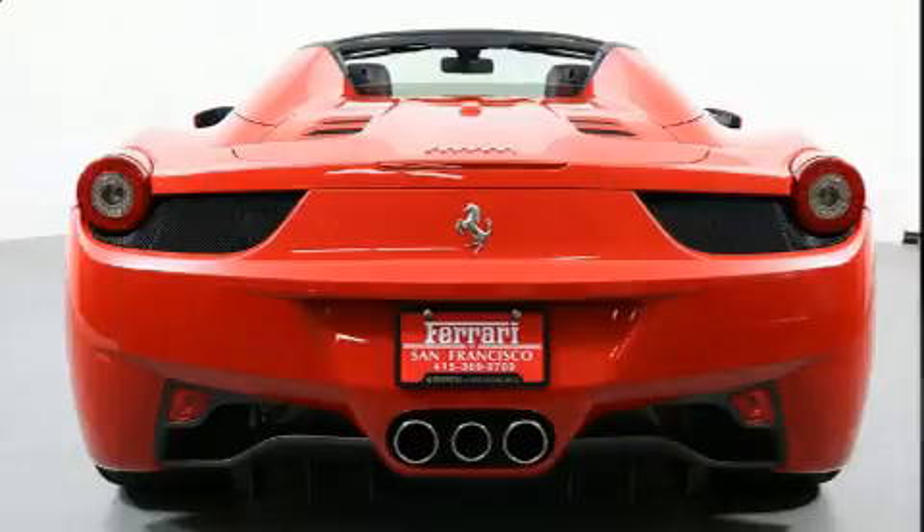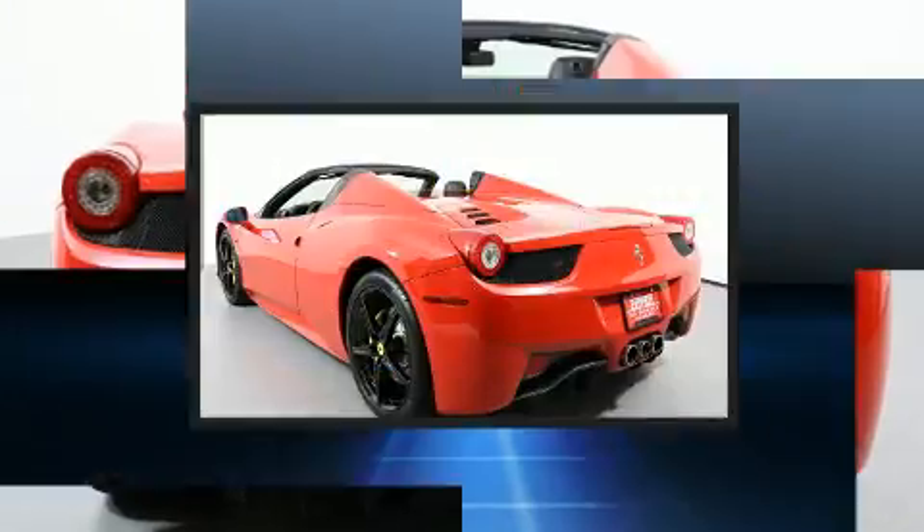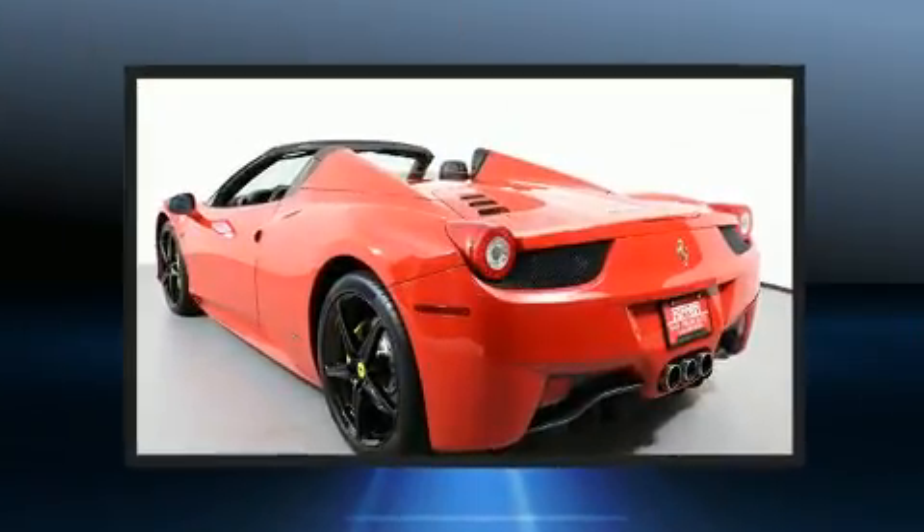Additional features include leather upholstery, a tachometer, an outside temperature display, a power convertible roof, and remote keyless entry.